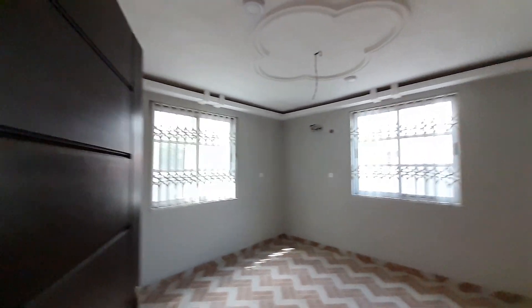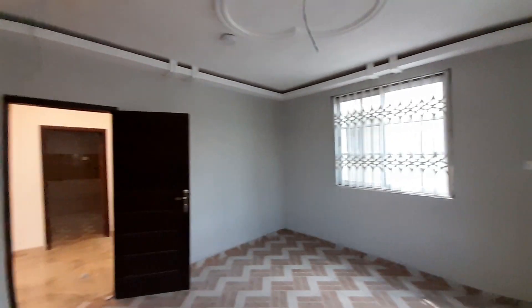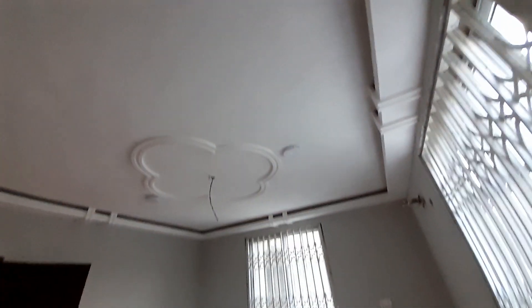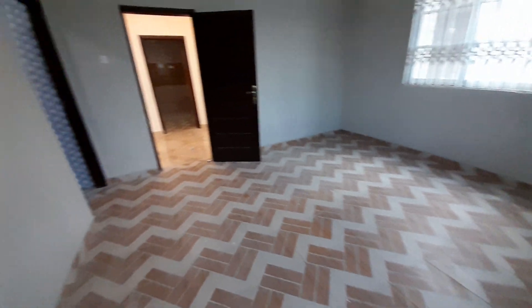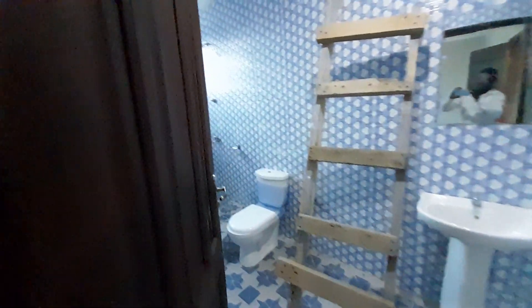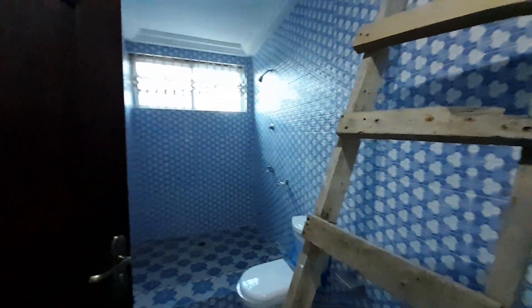In this bedroom too you can fix AC — the connection is done. You have two windows for enough ventilation into the room, it is very nice. The washroom is here for this bedroom — very new and nice. Over here you have your mirror and everything.